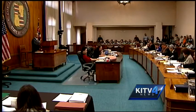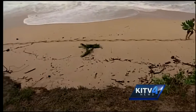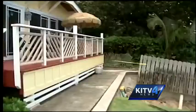Under a bill heard Thursday by the City Council Zoning Committee, homeowners like these folks near Rocky Point could build a seawall without receiving a shoreline variance, which the city's Department of Planning and Permitting requires.